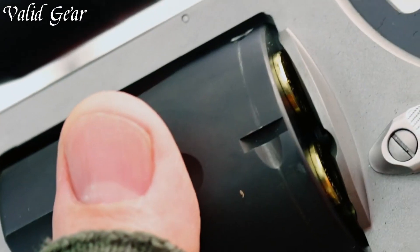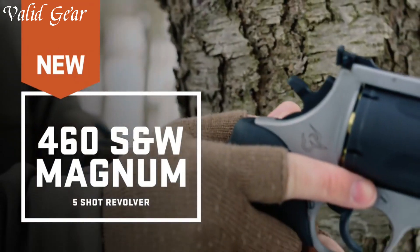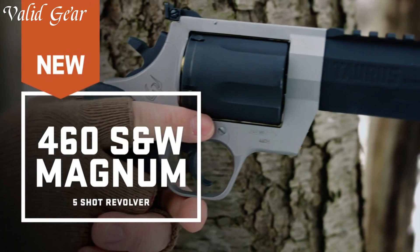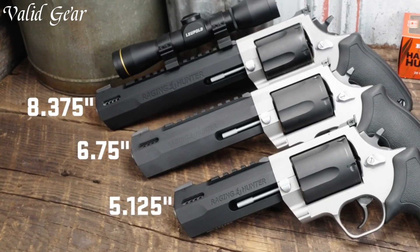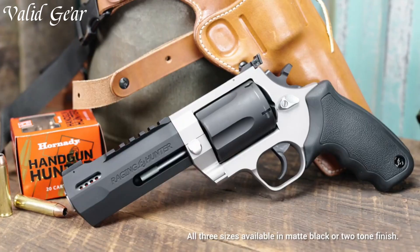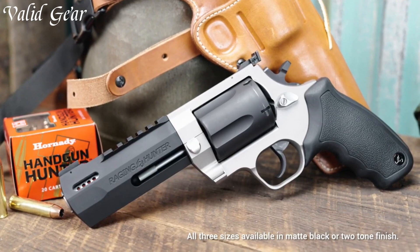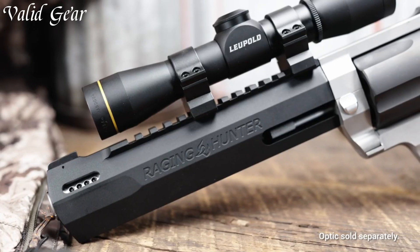With a durable stainless steel construction, the Raging Hunter is built to withstand rugged environments. Taurus's commitment to innovation shines through in the Raging Hunter, a revolver that stands as a symbol of sheer power and craftsmanship. Elevate your shooting experience with the Taurus Raging Hunter in 460 S&W Magnum.